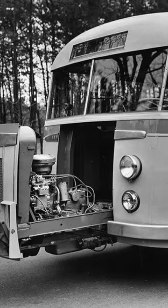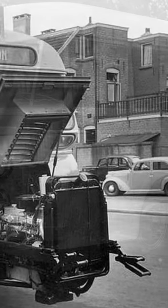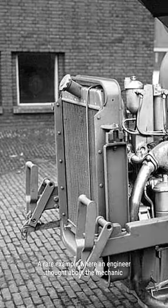Get ready to dive into the fascinating world of automotive innovation with a story that will blow your mind. In today's video, we're taking a trip back in time to explore the incredible 1949 DAF Dombard bus and its revolutionary drawer-style engine bay.